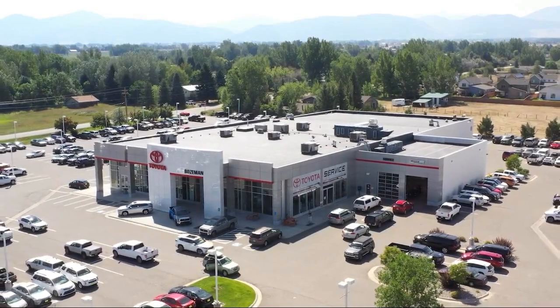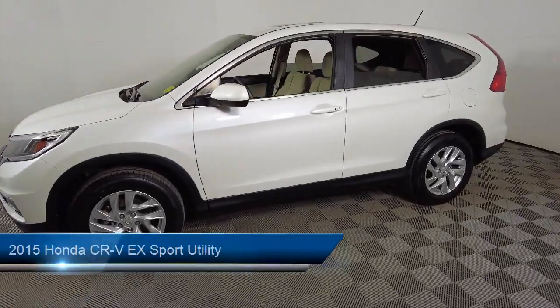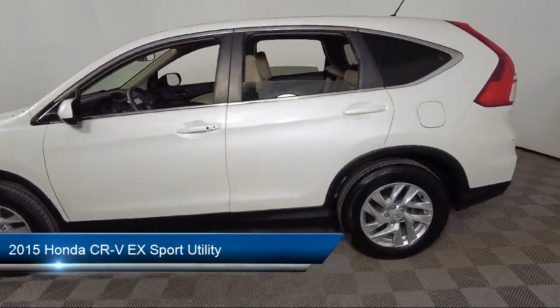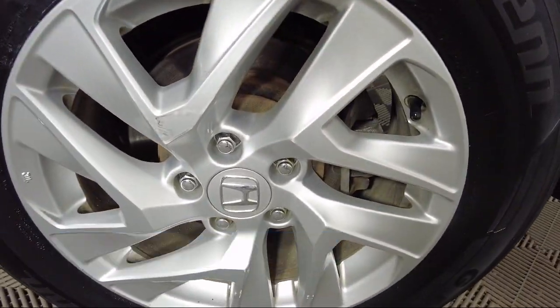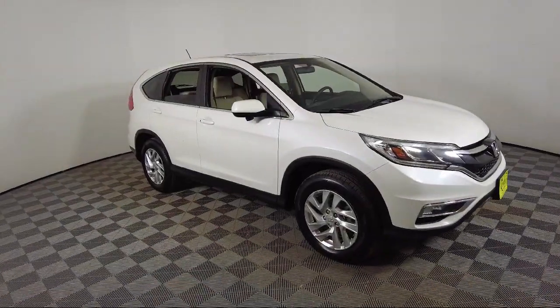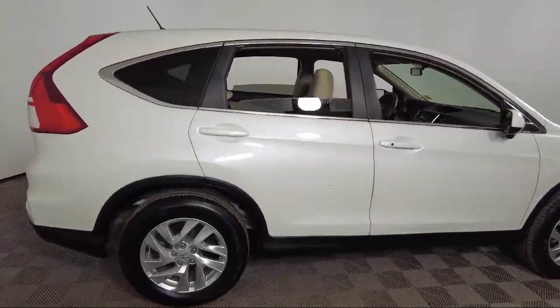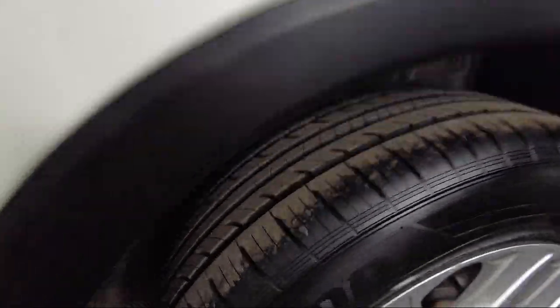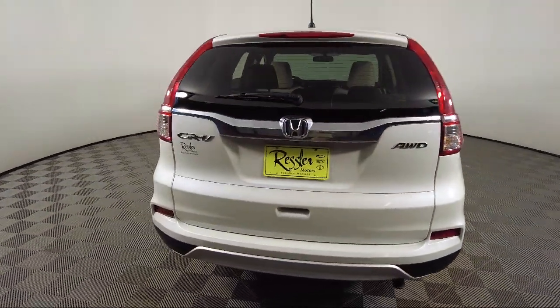Welcome to Toyota Bozeman, and here's a look at another one of our great vehicles for sale. It comes equipped with keyless entry, rear view camera, electronic stability control, steering wheel controls, outside temperature display, alloy wheels, AM FM CD audio system, speed sensing steering, tire pressure monitoring system, rear seat center armrest, and much more.